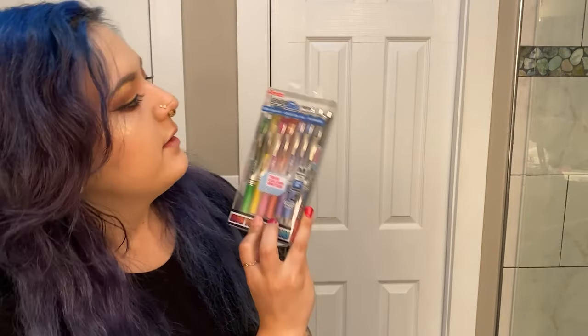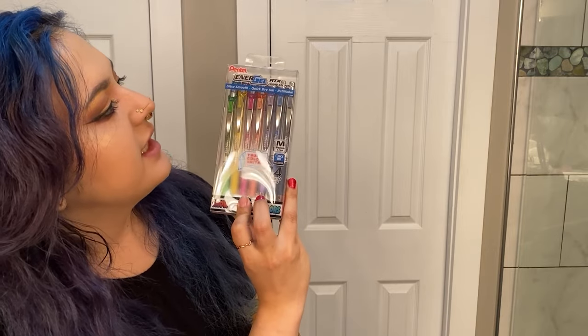The next item: Pentel Energel RTX liquid gel pens, in tons of colors as well. There are 14 pens here and they're all in 0.7 line width. In a little bit I will show you how these all write.